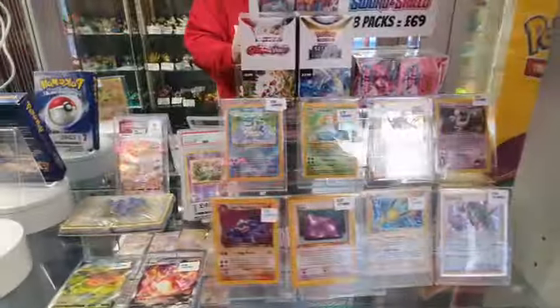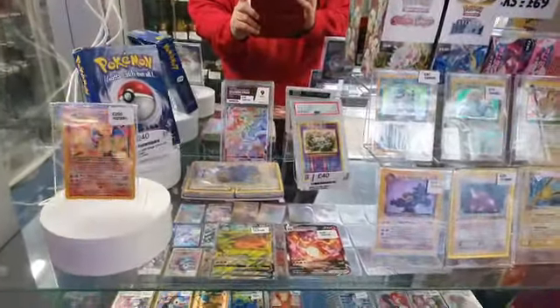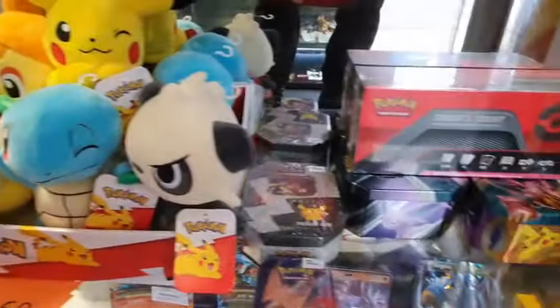We also stock a great selection of rare and valuable cards, as well as coins, folders, sleeves, and top loaders.